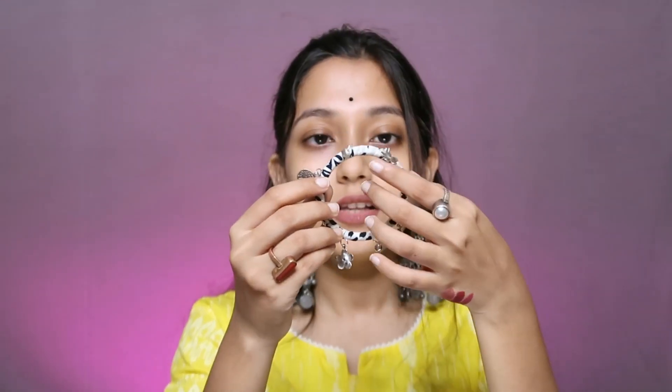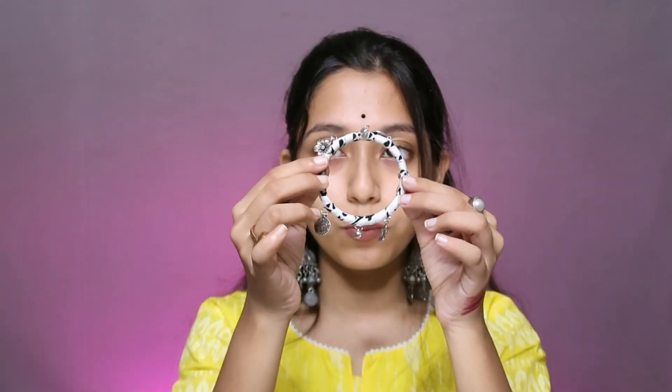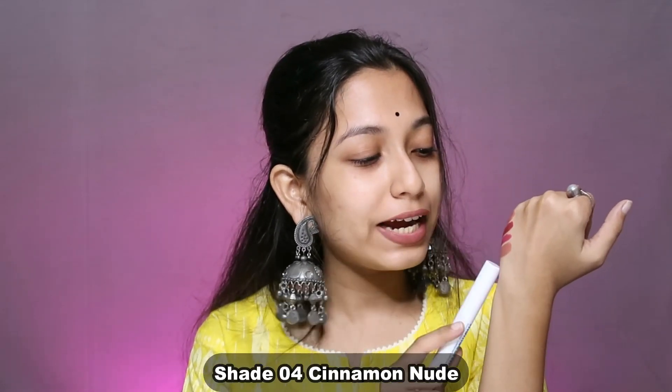For the jewelry, I wore a handmade fabric bangle which you can find in my business store. For the lipstick, I wore shade 04, which is one shade lighter than shade 01. I also wore black nail polish, a gold finger ring, and silver accessories to complete this look with a black shoe.